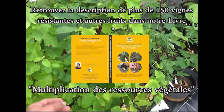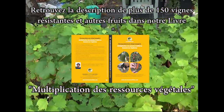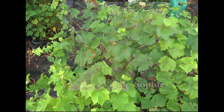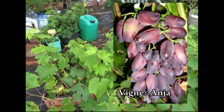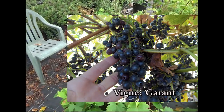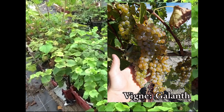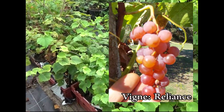On voit bien que les feuillages sont complètement indemnes de mildiou, de tavelure, d'érinose. La tavelure ne touche pas beaucoup le raisin, mais de pourriture grise, donc de botrytis. Il y a des variétés qui sont sans pépins, très précoces. Donc vraiment des raisins de table très intéressants, autant pour la production professionnelle que pour les amateurs.